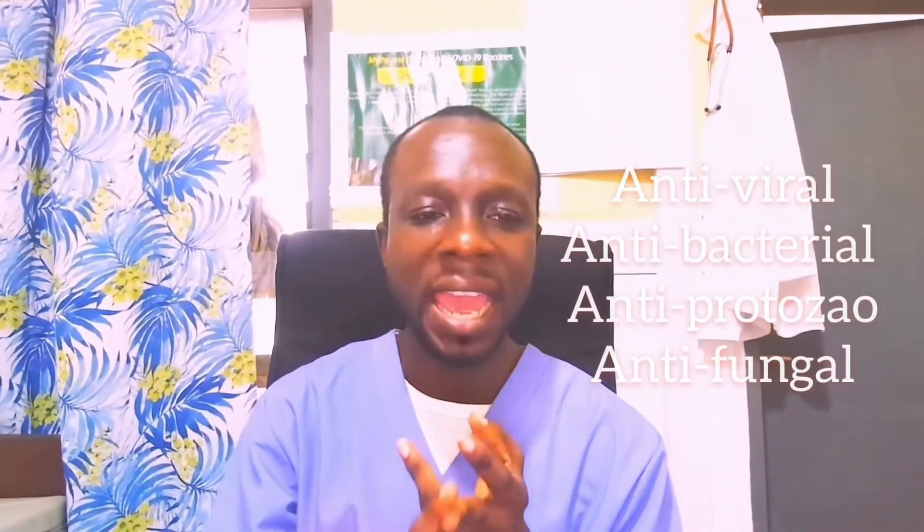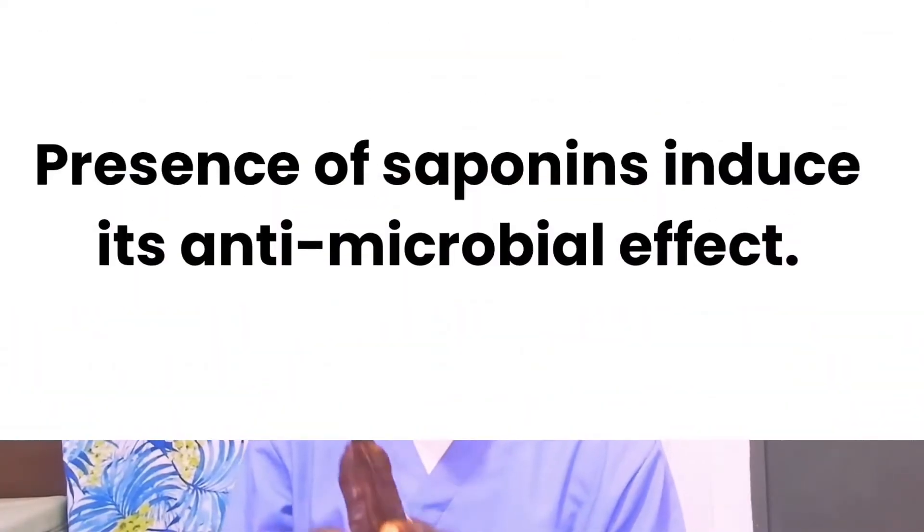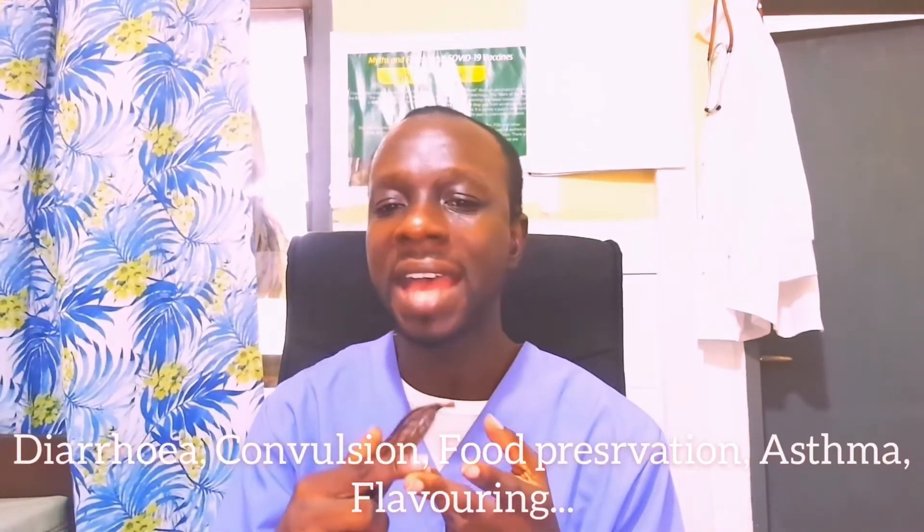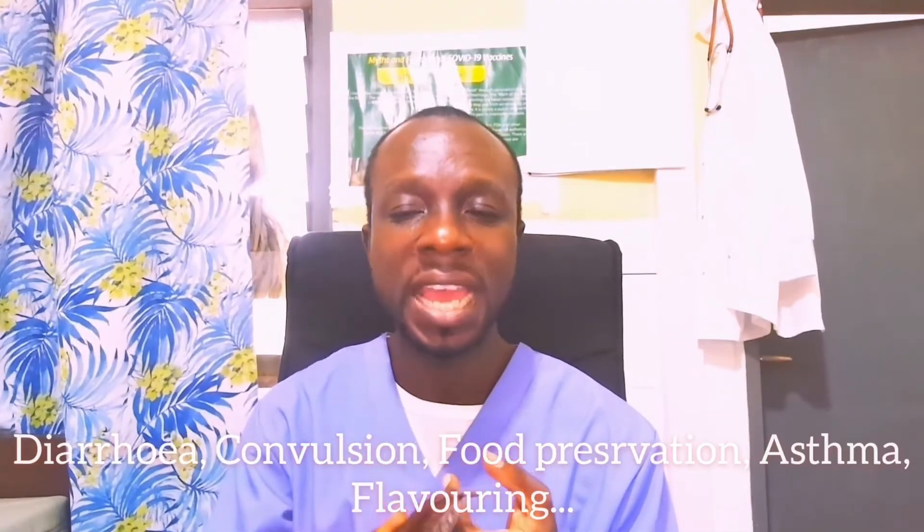Lastly, it is also an immune booster due to its antimicrobial effect — antifungal, antibacterial, antiviral, and antiprotozoal. The presence of saponins can help with immunoregulation and the reduction of inflammation and oxidative stress, helping your immune system combat diseases. Other benefits include diarrhea treatment, convulsion, asthma, food preservation, and flavoring.